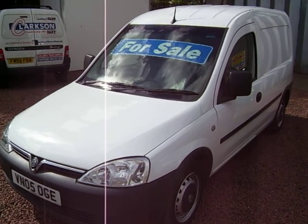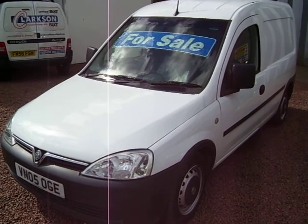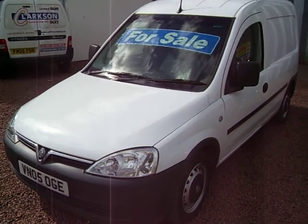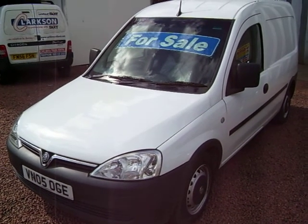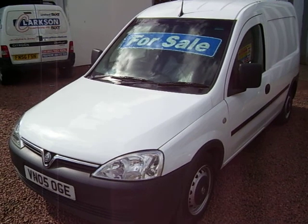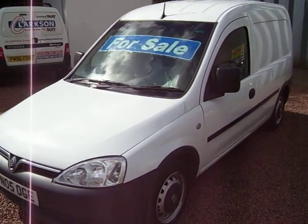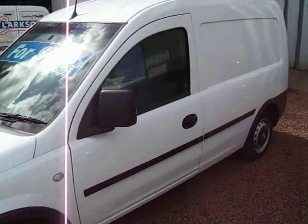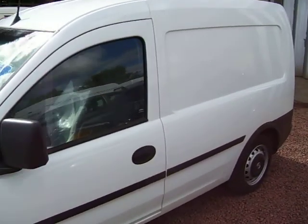This is a 2005, 05 plate Vauxhall Combo 1.3 dual fuel, which means it's the factory built LPG engine. It retains all the petrol system so the car can still run on petrol, but it also has the factory fitted LPG system which means it can run on gas.